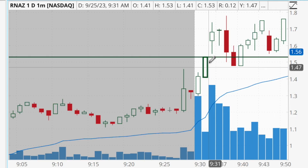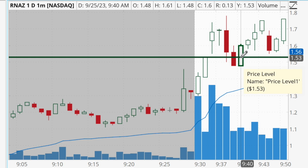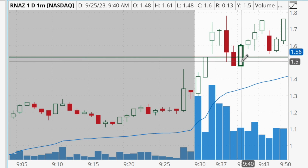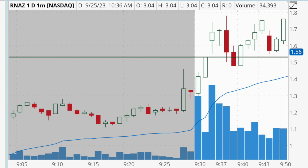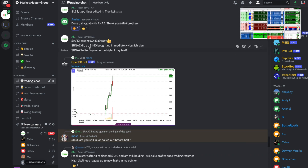After trading resumed from the first halt, it gapped up a little bit, then started to pull back down into that opening range breakout level. I was watching the tape very closely — the level two and the time and sales — and once it started to break underneath that opening range breakout level as well as that $1.50 level, it started to get bought up very quickly. Dip buyers started to show up and there was a ton of demand picking back up into the stock. Right at that time I posted in the group that RNAZ's dip under $1.50 was bought up very quickly — a bullish sign.